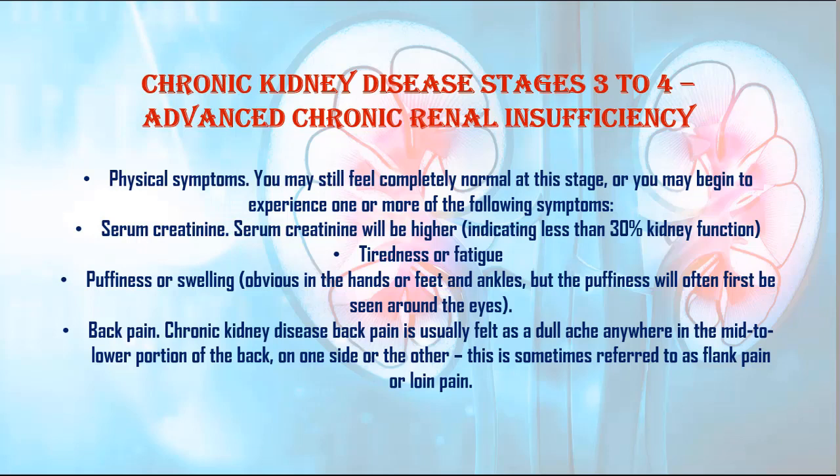3. Tiredness or fatigue. 4. Puffiness or swelling, obvious in the hands or feet and ankles, but the puffiness will often first be seen around the eyes. 5. Back pain: Chronic kidney disease back pain is usually felt as a dull ache anywhere in the mid to lower portion of the back, on one side or the other. This is sometimes referred to as flank pain or loin pain.